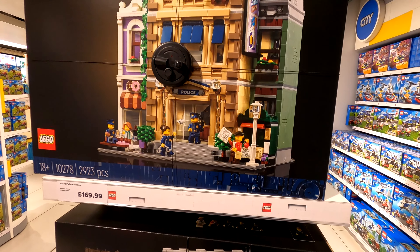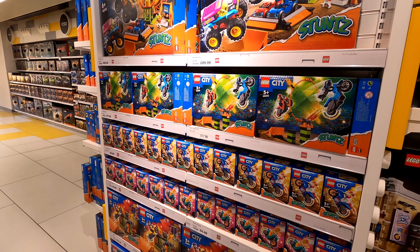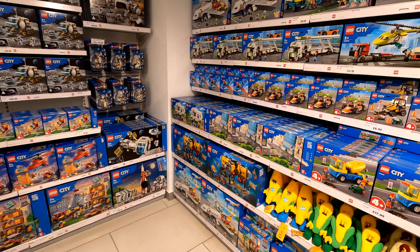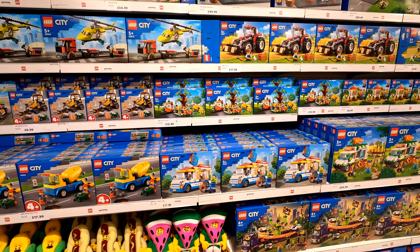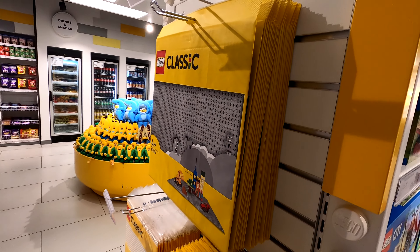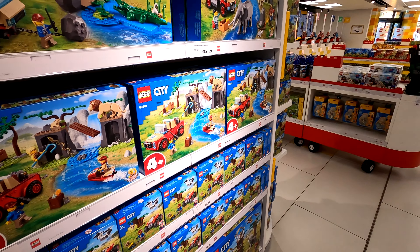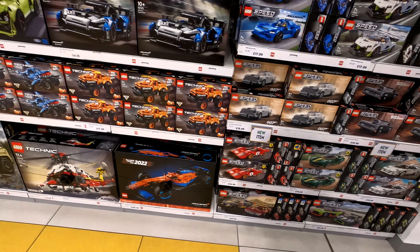Some of the modulars are dotted about. I don't think the police station was with the other modulars - I'd have expected all Creator and Icon sets together. Originally where the tills are, there used to be big cabinets of built-up sets and a big city made up of current and older modulars. This refurb has been a massive change - till relocation, knocking walls through, every single set in a completely different location. It's much more spacious now, and the police station makes sense sitting with all the Lego City sets anyway.